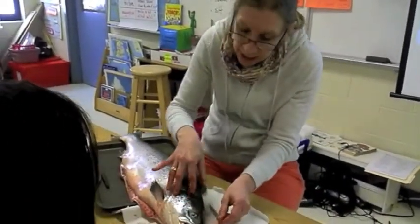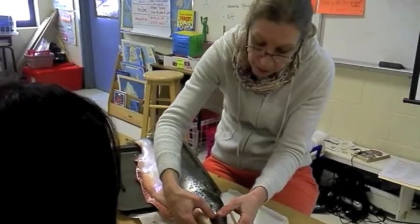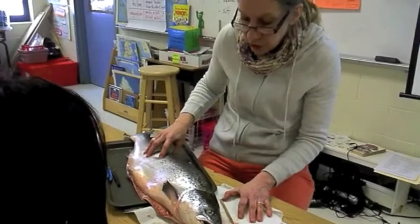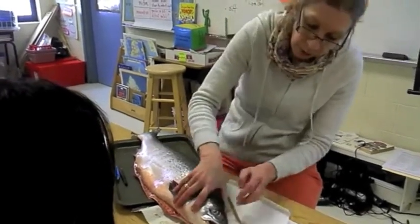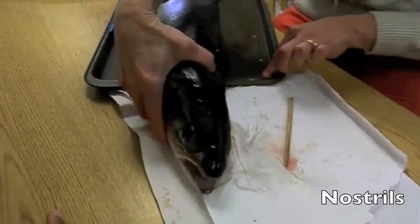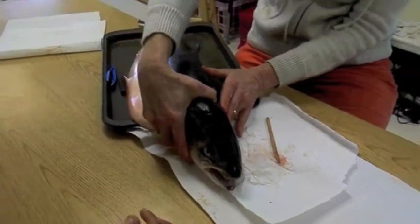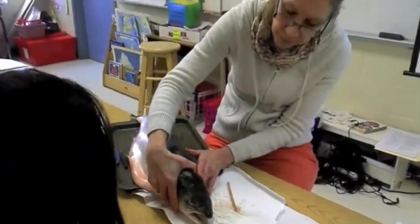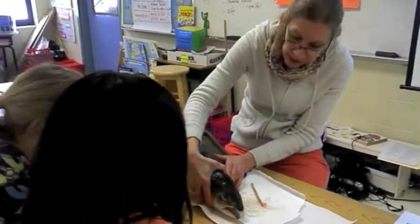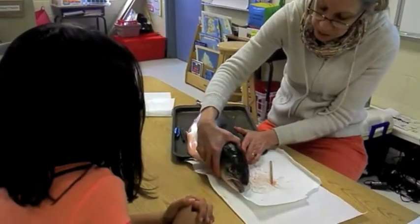Fish never gulp air. Even aquarium fish that do that can't get oxygen from air — they can only get oxygen from dissolved oxygen in the water. And those two things there — the nostrils. Why would a salmon need such big nostrils? Because it needs its sense of smell to find its home stream where it was born. It needs that keen sense of smell to navigate from the ocean back to its spawning ground.